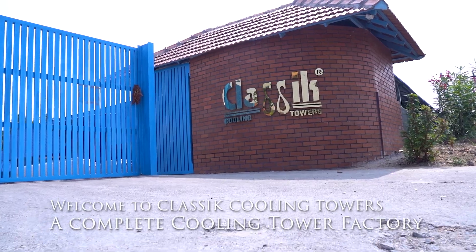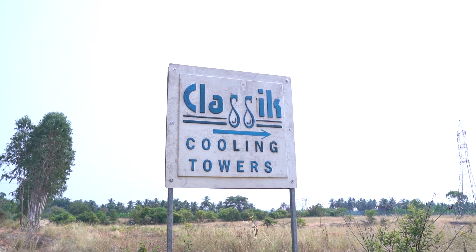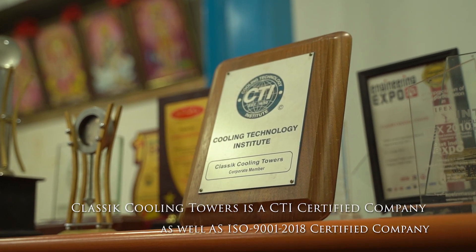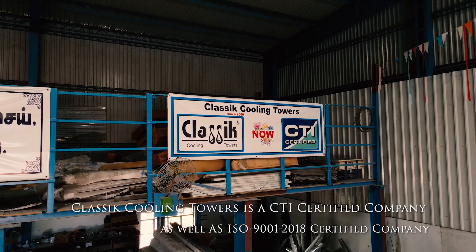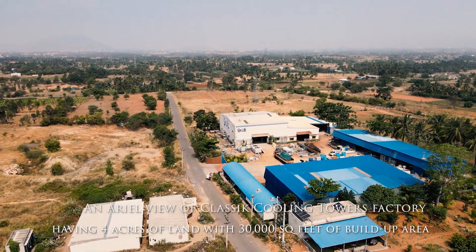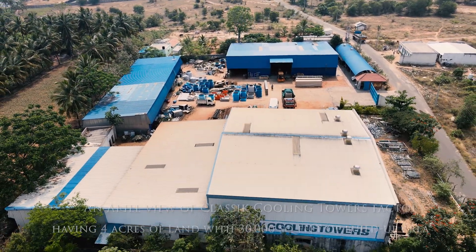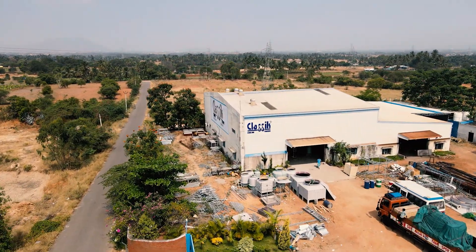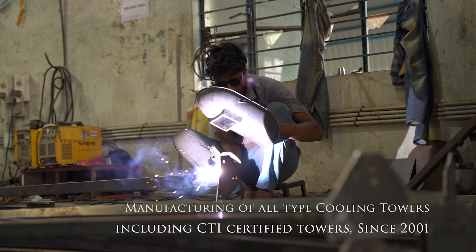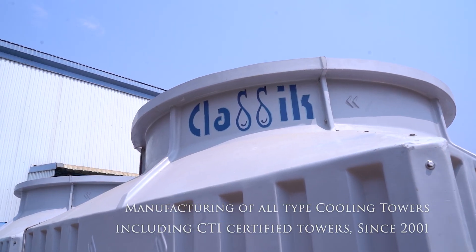Welcome to Classic Cooling Towers, a complete cooling tower factory. Classic Cooling Towers is a CTI certified company as well as an ISO 9001 2018 certified company. An aerial view of Classic Cooling Towers factory, having four acres of land with 30,000 square feet of built-up area, manufacturing all types of cooling towers including CTI certified towers since 2001.